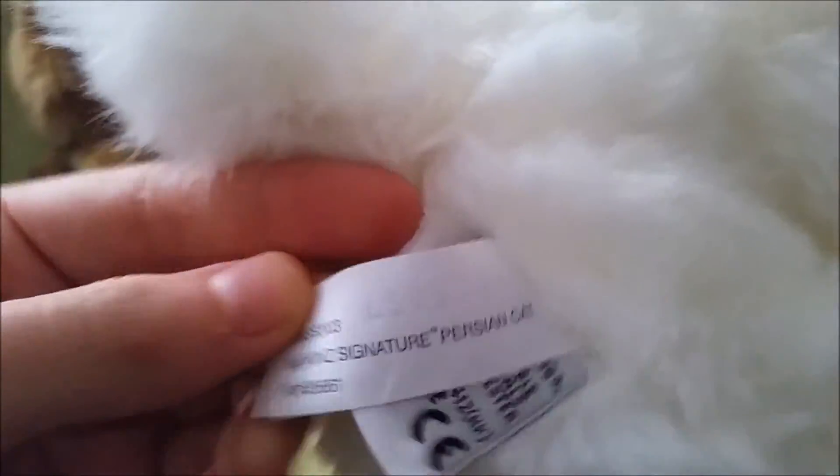Then the next one is the Webkinz Signature Purrfect Cat — there's its code and I'll show you the W tag. This one doesn't have a name either.